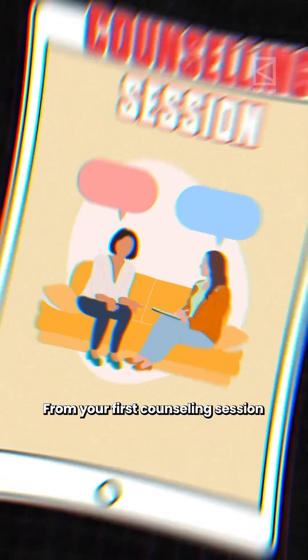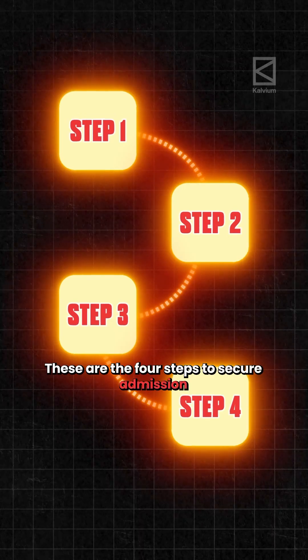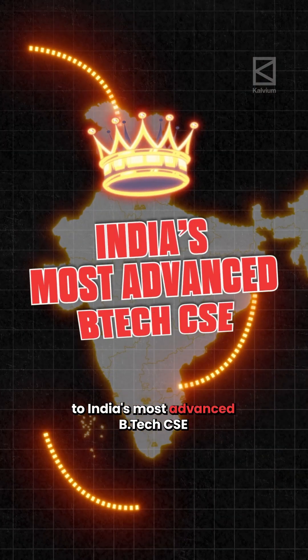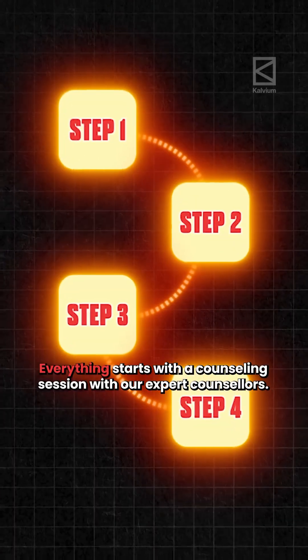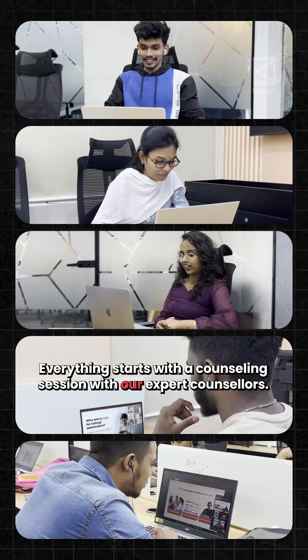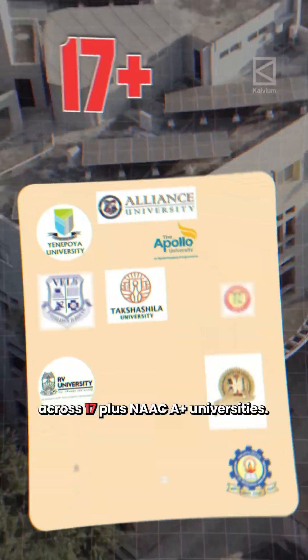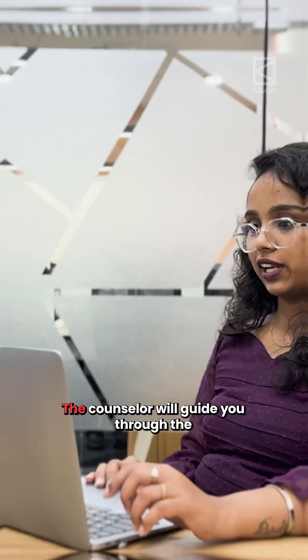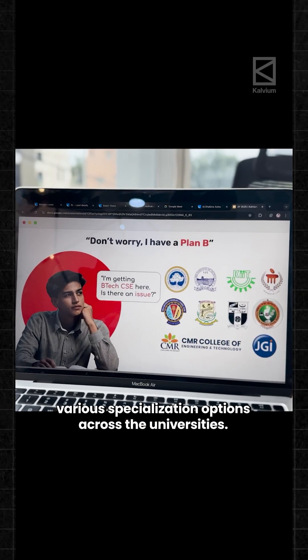From your first counselling session to getting your admission offer letter, these are the four steps to secure admission to India's most advanced B.Tech programme without any capitation fee or donation. Everything starts with a counselling session with our expert counsellors. Calvium offers multiple specialisations across 17-plus NAAC-grade universities, and the counsellor will guide you through the various specialisation options.